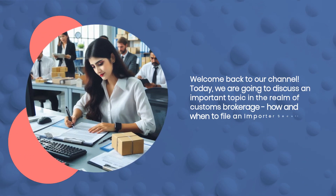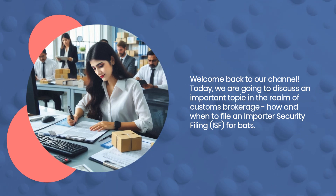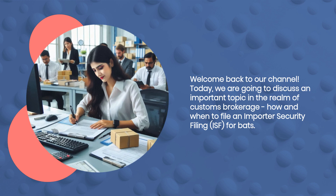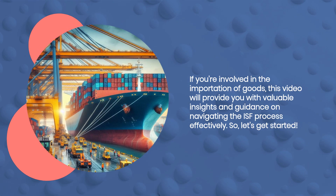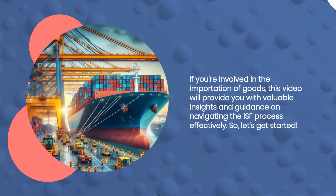Welcome back to our channel. Today, we are going to discuss an important topic in the realm of customs brokerage: how and when to file an Importer Security Filing, ISF, for BATS. If you're involved in the importation of goods, this video will provide you with valuable insights and guidance on navigating the ISF process effectively. Let's get started.